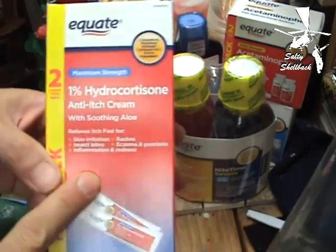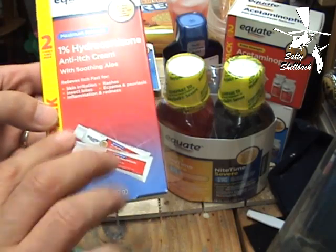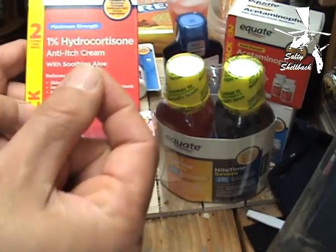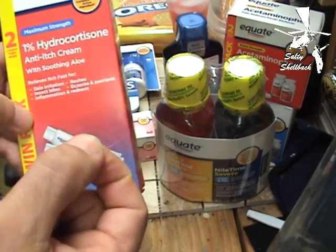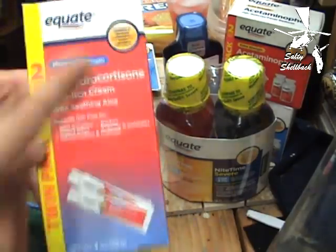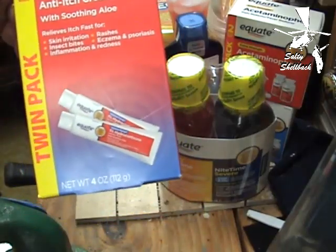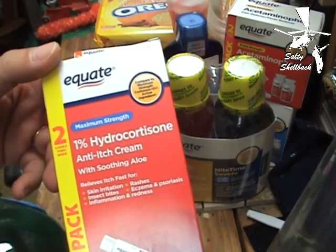Moving along — itch cream. I searched high and low through the house the other night looking for itch cream because I had a little scrape from working in the yard on my hand, and I found maybe a ten-thousandth of an ounce left in the tube. Pretty miserable. So I got this — the Equate brand, Walmart store brand. The active ingredients are the same. Keep some of this in your emergency case.